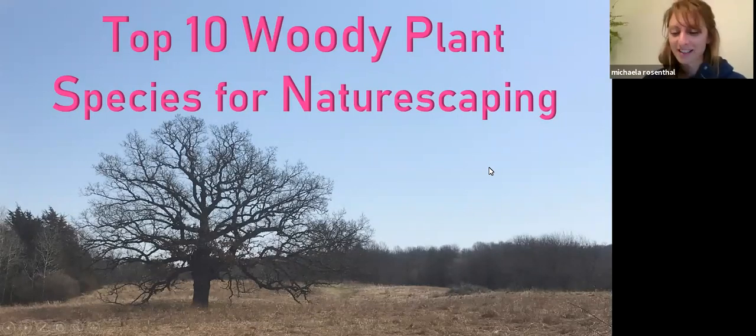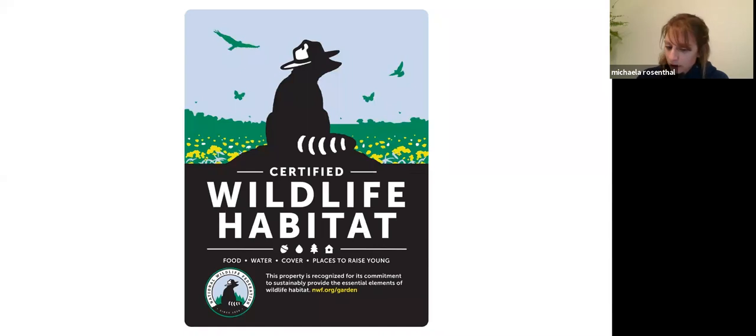It's great to see so many faces again. We are, as Ethan and Tim mentioned, on the last leg of my naturescaping talks with you. I want to talk about the top 10 woody plant species for naturescaping in your yard based on the various zip codes within the Milwaukee area.